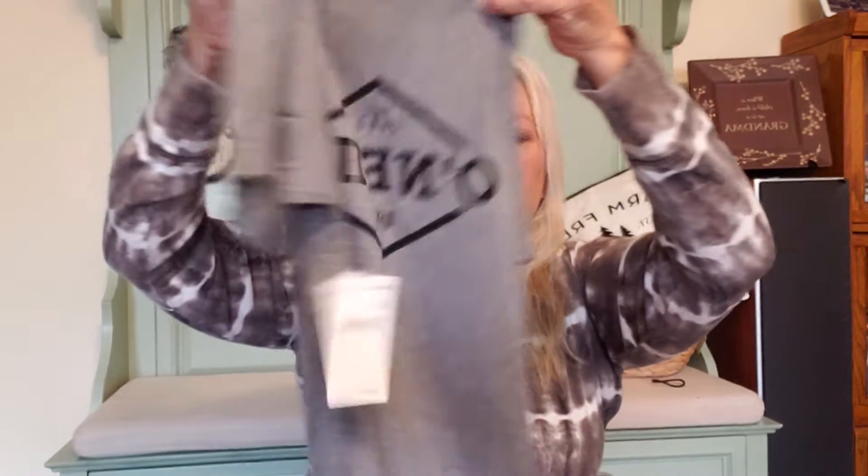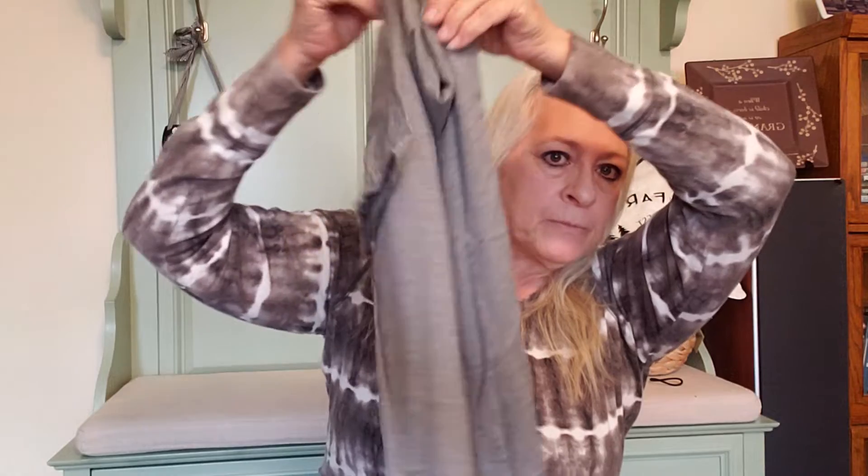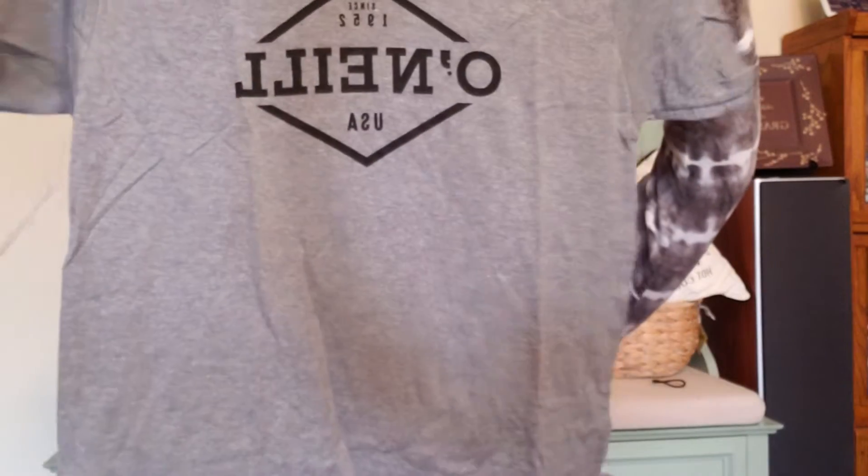Next item is an O'Neal t-shirt — just a basic t-shirt, nothing on the back, but pretty soft. It is an O'Neal brand, size extra large, and it definitely has to be women's because this is not a men's extra large. New with tags.